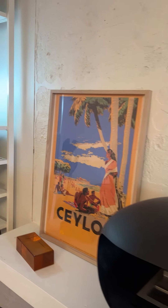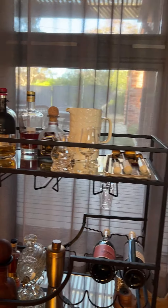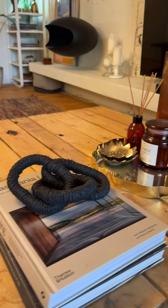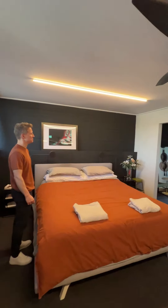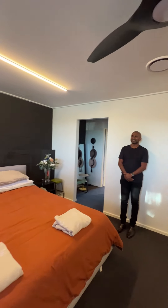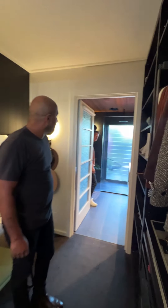Being architects, they have a great eye for detail, not just in terms of the interior space but also the decor used throughout. Part of the transformation was combining two rooms to create the master bedroom, which includes a walk-in wardrobe and ensuite.